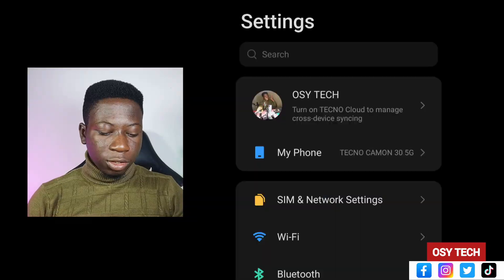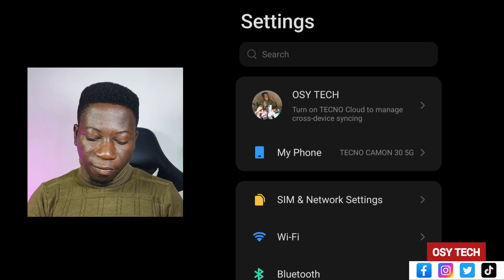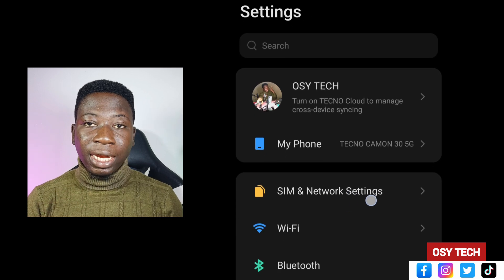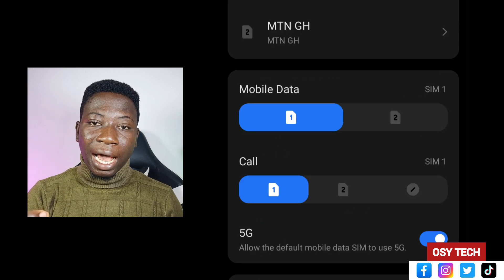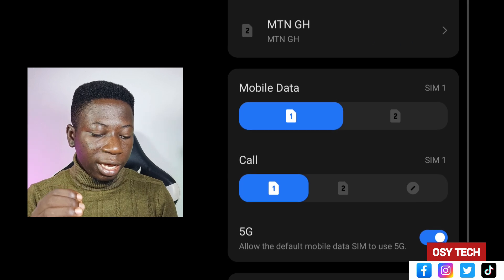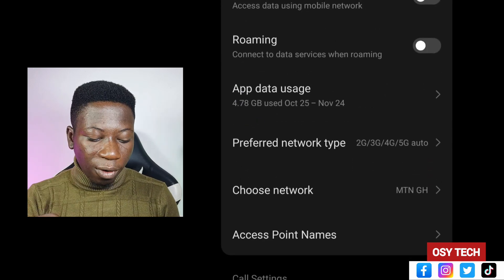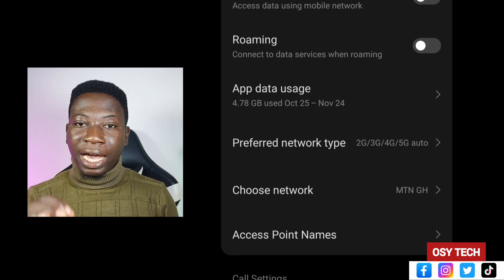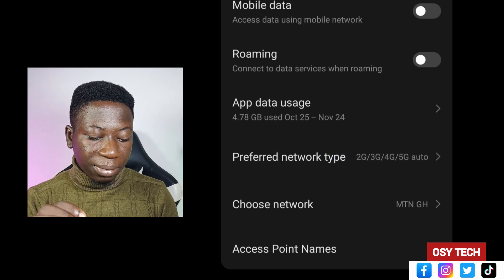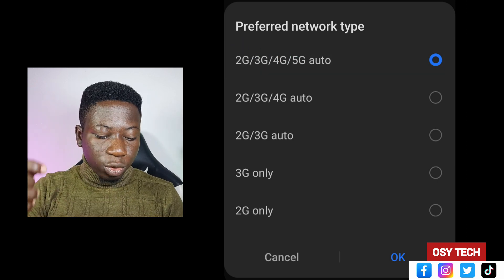Just go to your phone Settings, then look for SIM and Network Settings and tap on it. When you tap on it, select your SIM card. Scroll down and look for Preferred Network Type, then tap on it.